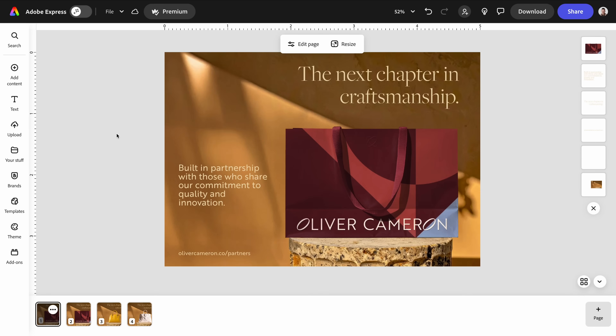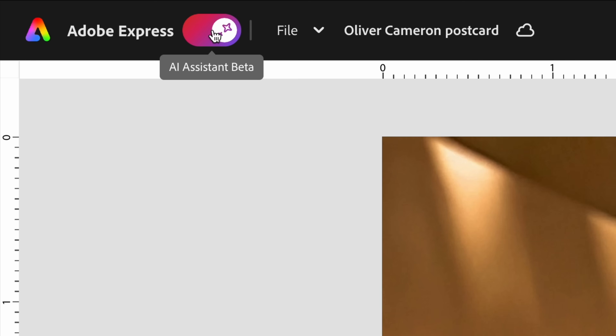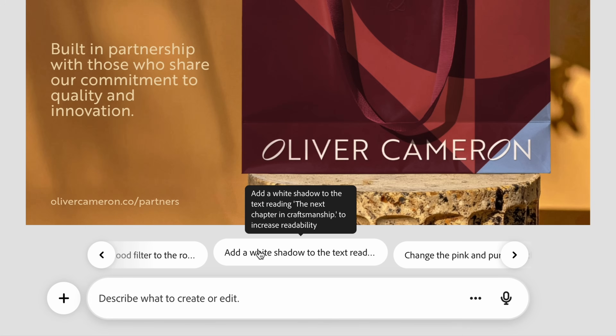Let's see what it can do using a brand that we've designed recently. Here's my original postcard design for Oliver Cameron. This is for a sales event, but I'm going to turn it into a holiday postcard. I created this in Adobe Express — layers on the right and the familiar controls you're already used to. Now I'm going to navigate up to the toolbar and switch on AI assistant, which is still in beta, giving us the opportunity to interact with our design in a completely new way. Already I'm getting creative ideas from the prompt suggestions.